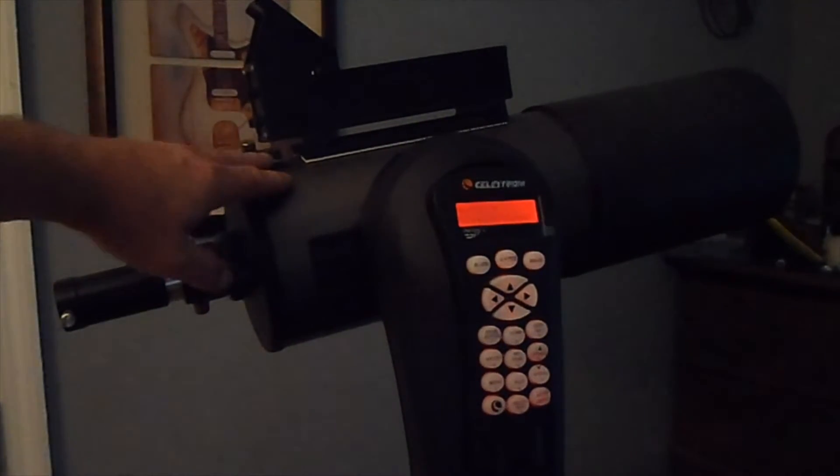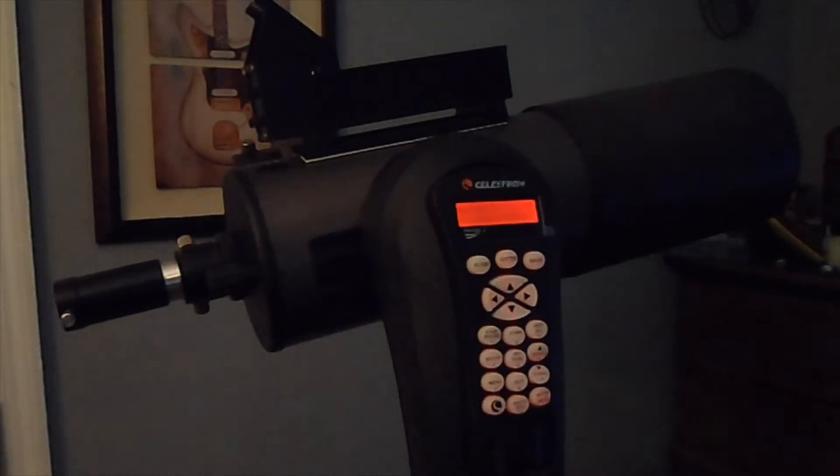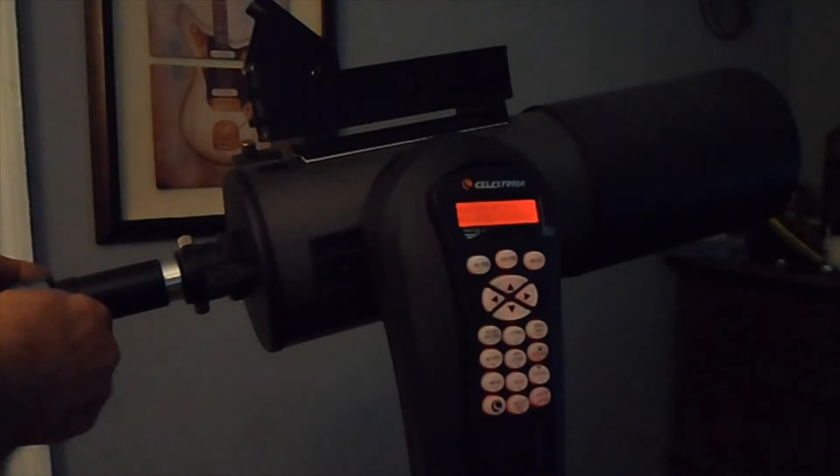What I'm using is a 127 Max Scope, a 3x Barlow lens, with the SV-105 camera. I'm just going to put that right into the Barlow lens.